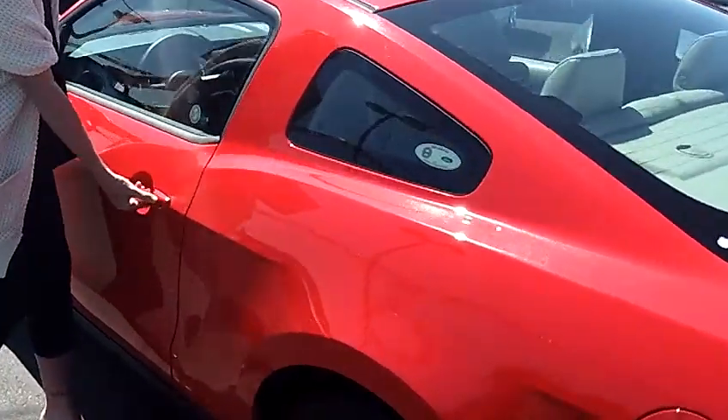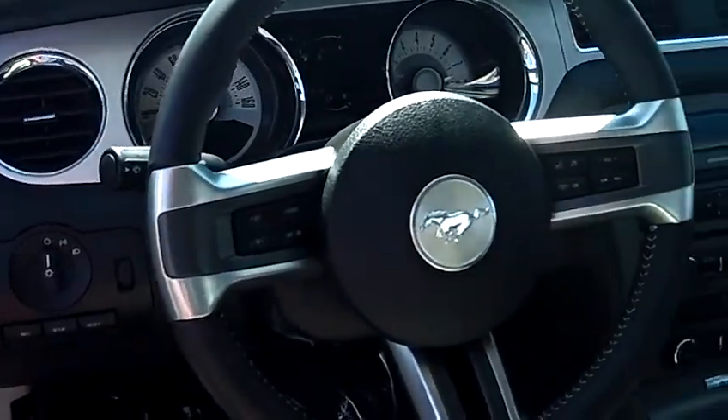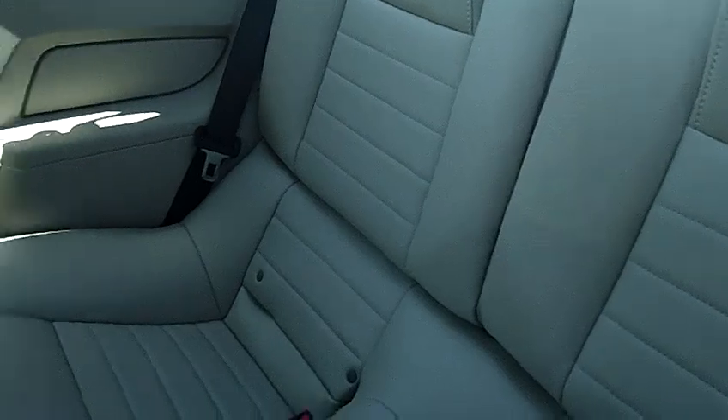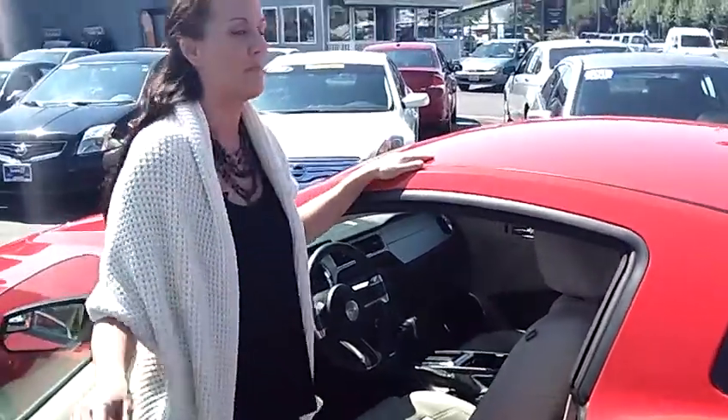Let's take a look at the interior. Oh, again beautifully well-maintained. This vehicle is fully stocked here — we're talking automatic doors, automatic windows, automatic steering. It's a manual transmission with light leather tan seats. And of course AM, FM, and CD.